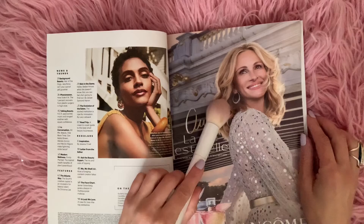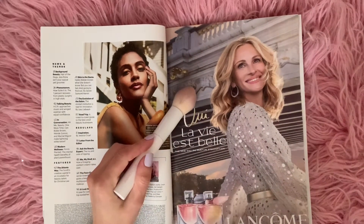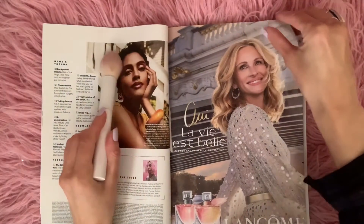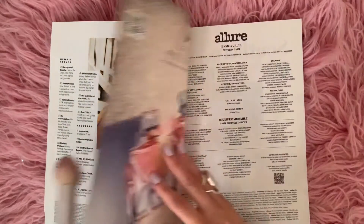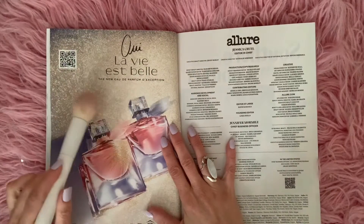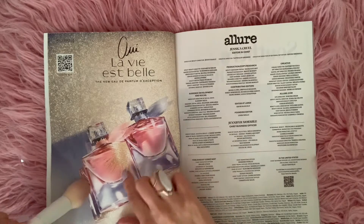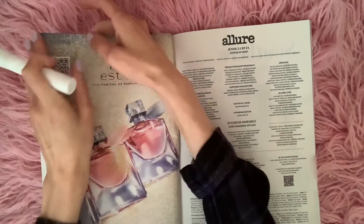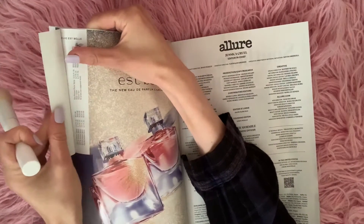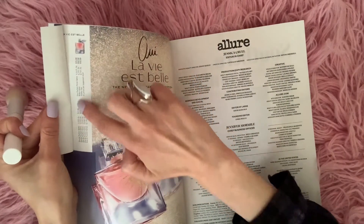And Julia Roberts doing an ad for Lancôme perfume. And here it is again — Lancôme — in this really pretty bottle. And you can open up the flap and get a sample of the scent over here.